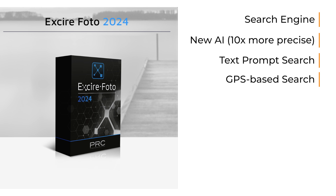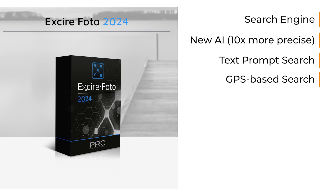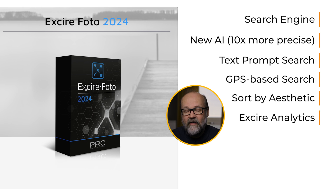It also has GPS-based search, so you can search your images by location, and you can add location to an image if it doesn't have GPS information in the metadata. Another interesting thing is sorting images by aesthetics score, which I'll talk about later. And then Exire Analytics is also included — it's a way to look at which cameras, lenses, and focal lengths were used, similar to Lightroom but with more visuals.